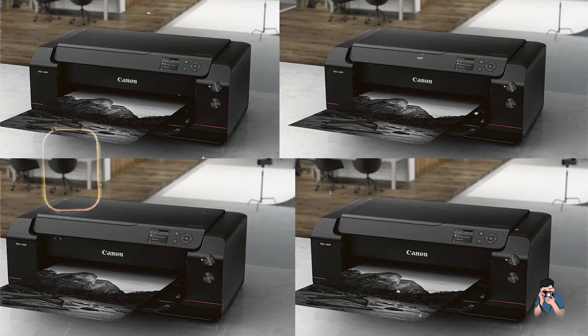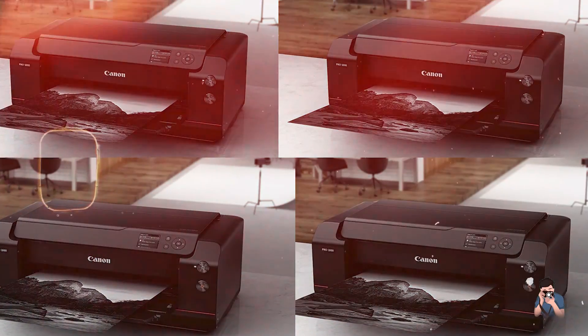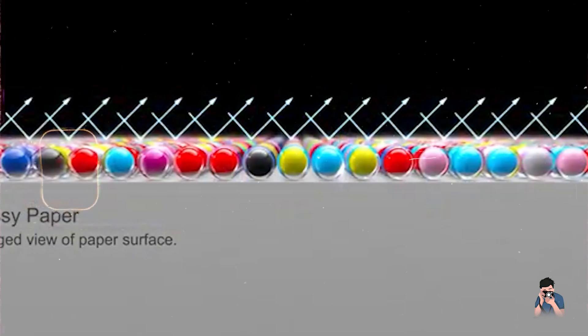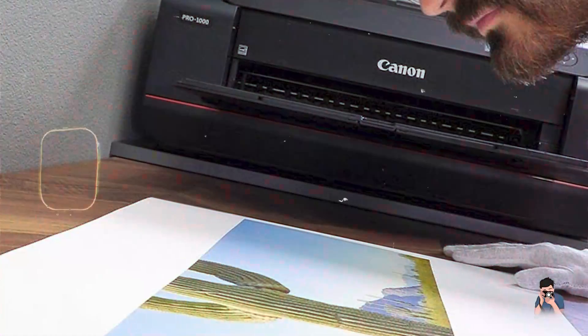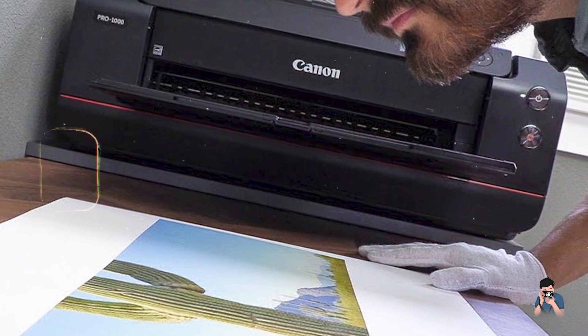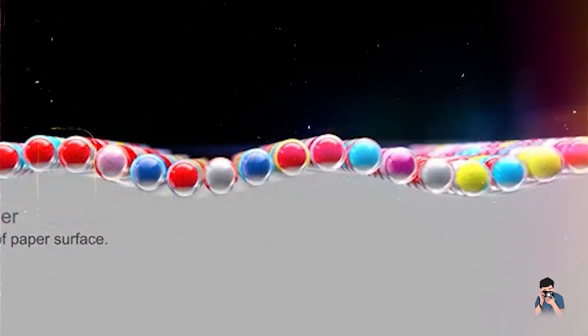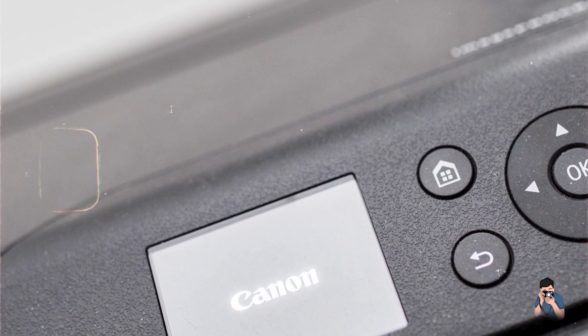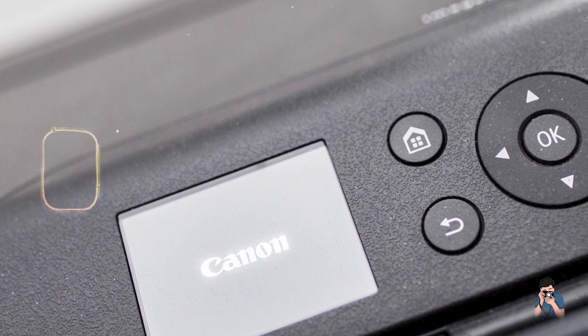With its large color touchscreen and intuitive controls, the Pro 1000 is easy to use. Its compact size allows it to fit on a desktop while still offering professional-grade print capabilities, making it a great addition to any photographer's studio. The Pro 1000 is built to handle the demands of professional printing with robust construction, high-quality components, and precision engineering ensuring consistent, high-quality output.